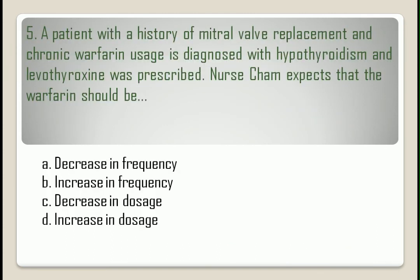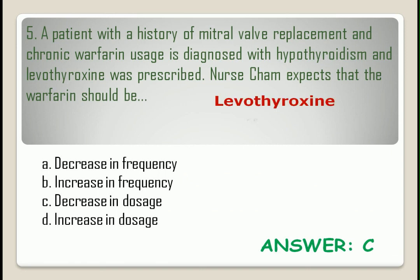Question number five. The correct answer is letter C. Levothyroxine enhances the effect of warfarin. Therefore, the warfarin dosage should be decreased.